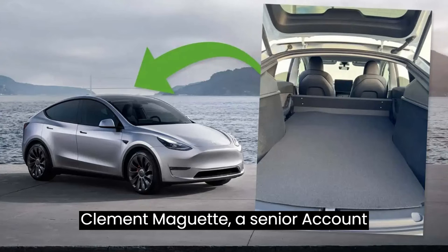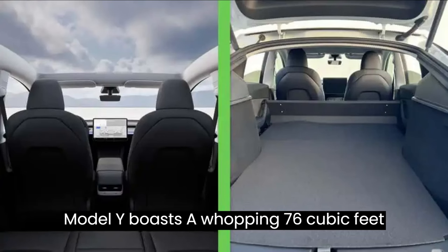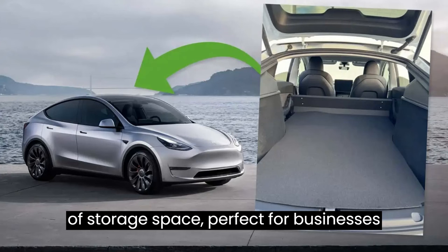Clement Magouet, a senior account specialist at Tesla, spilled the beans on LinkedIn, revealing that the modified Model Y boasts a whopping 76 cubic feet of storage space, perfect for businesses on the move.